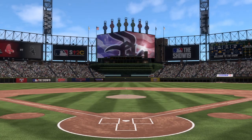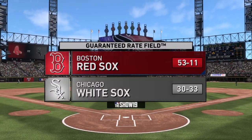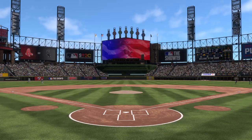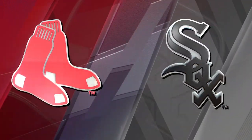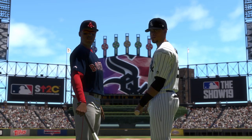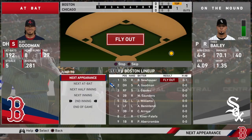Time for baseball now on the show as we give you a look inside Guaranteed Rate Field in Chicago. Today it's the second of this three-game series between the Boston Red Sox and the Chicago White Sox. White Sox baseball starts right now. Let's play ball.